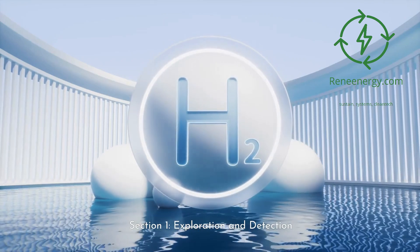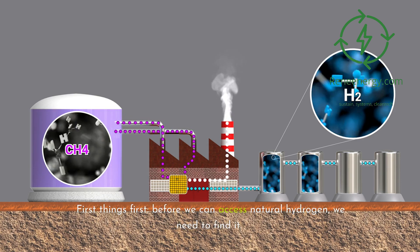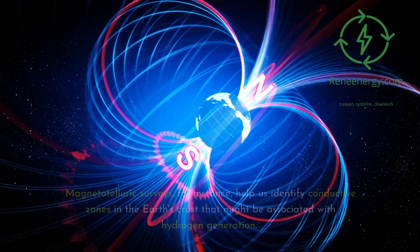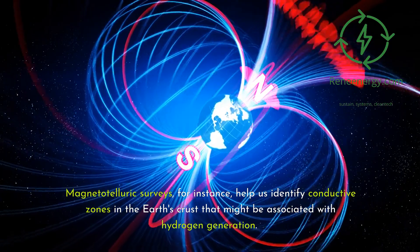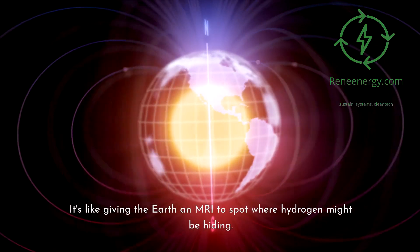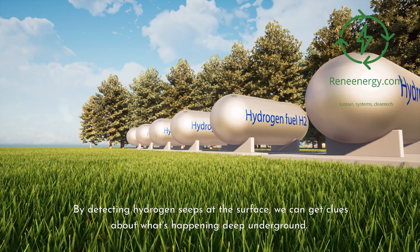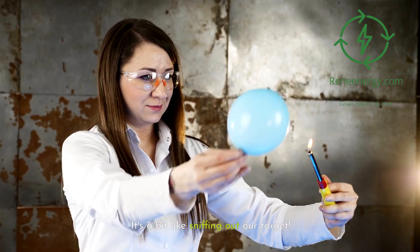Section 1: Exploration and Detection. Before we can access natural hydrogen, we need to find it — and this is where cutting-edge exploration techniques come into play. One of our primary tools is geophysical surveys. Magneto-telluric surveys, for instance, help us identify conductive zones in the Earth's crust that might be associated with hydrogen generation — it's like giving the Earth an MRI to spot where hydrogen might be hiding. We're also looking right beneath our feet with soil gas analysis. By detecting hydrogen seeps at the surface, we can get clues about what's happening deep underground.